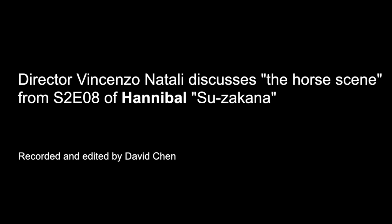Hi, this is Vincenzo Natale with David Chen, and I'm here to talk about that horse scene from Hannibal Season 2, Episode 8.